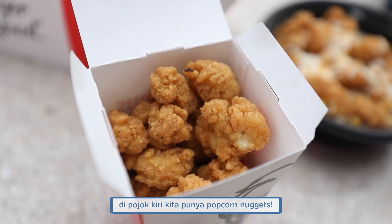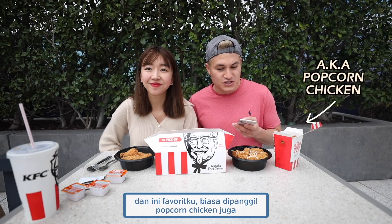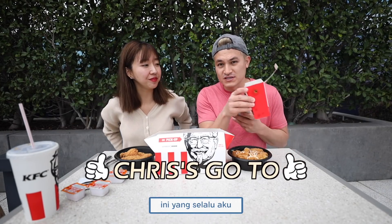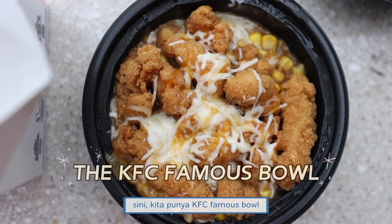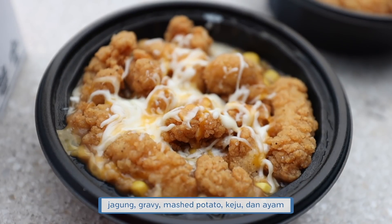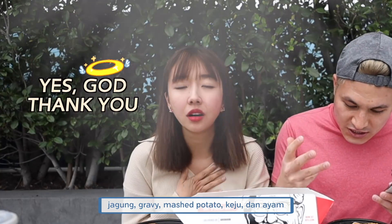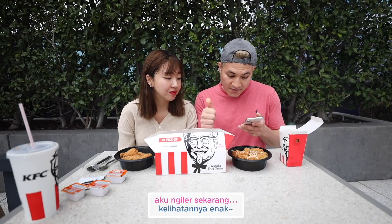Over here in the left corner, we have popcorn nuggets — also known as popcorn chicken. This is what I usually always got when I was a little kid. Over here we have the KFC Famous Bowl. It has corn, gravy, mashed potatoes, cheese, and chicken. It looks like there's popcorn nuggets on it too. So that looks awesome.